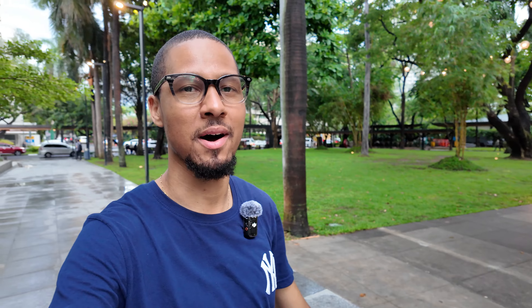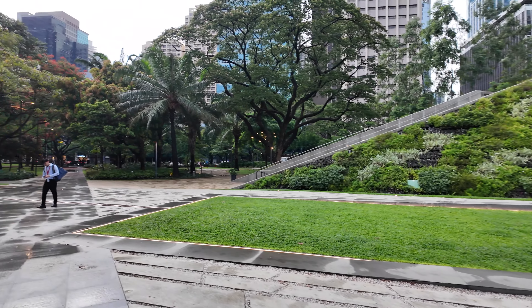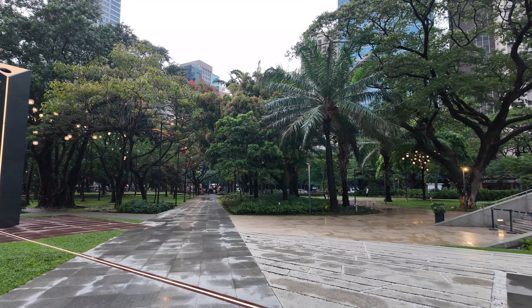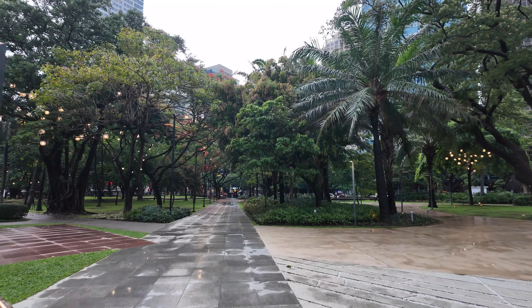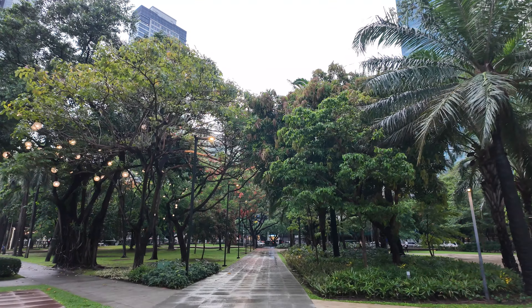Looking at this park, it reminds me a little bit of the park in Kuala Lumpur near the Petronas Towers — pretty beautiful. We've got a cat over here guarding the park, like a king. You can see all the nature and the trees — it's crazy. You escape all the craziness of the city and end up in a little oasis like this, peaceful and quiet, surrounded by skyscrapers. I'm a huge fan of urban parks, and this one is no exception — it's beautiful. Though it is getting pretty humid.